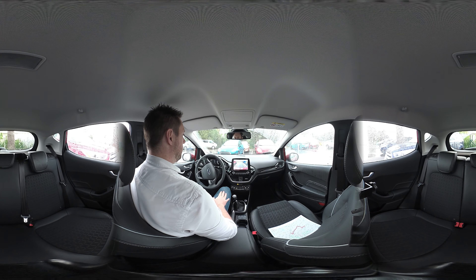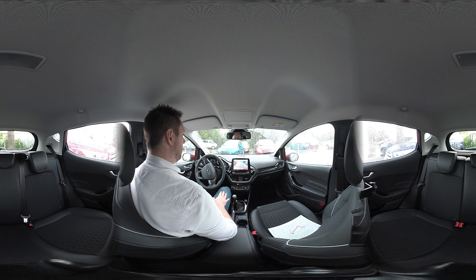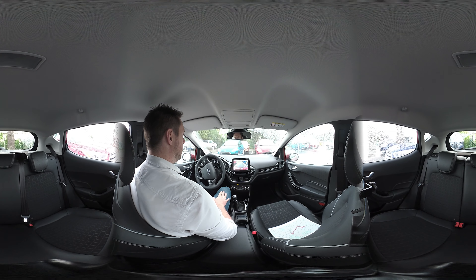When I tried it out, it did struggle at first to find the space that we wanted to get into. But once it did, it did a great job of manoeuvring us into the space. All I had to do was operate the pedals while it did the steering for me.